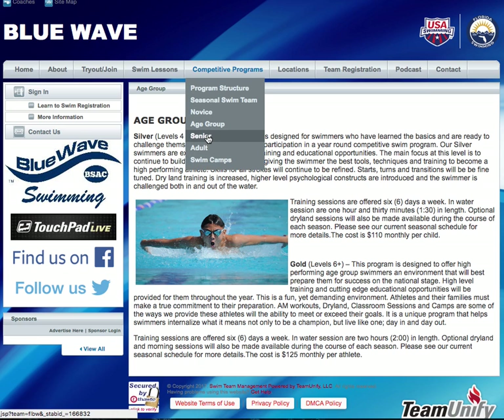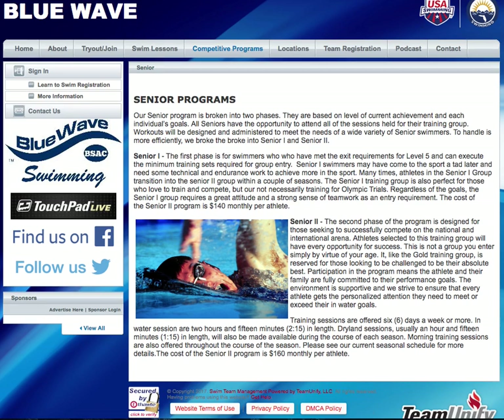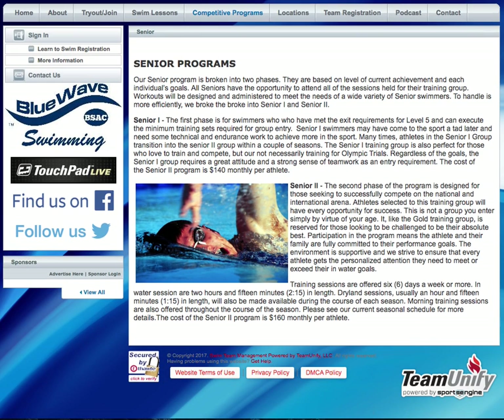The Senior track has Senior 1, which is for people that have met the exit requirements for level 5, and Senior 2, which is for higher-phased athletes. We're looking at swimmers that are really more dedicated to the sport and that are looking to train at a higher level.